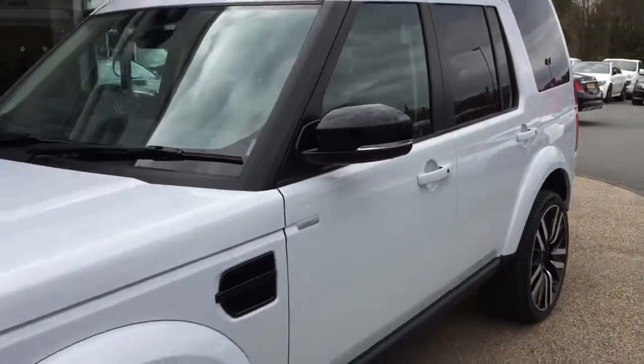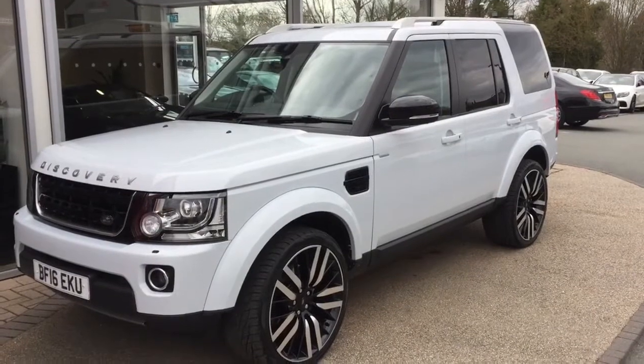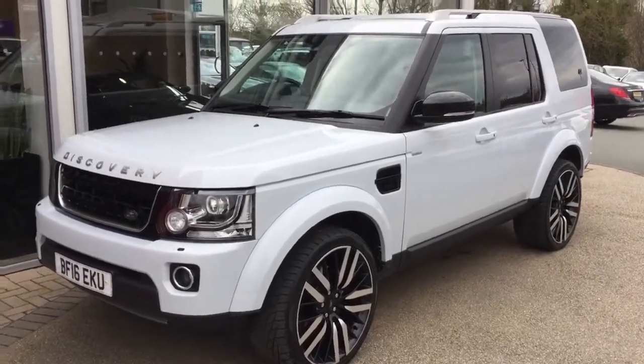And if we just pan round to the passenger side — leather in lovely condition there. Thank you for your inquiry with us Richard. I'll pop this video across to you on email, let you have a watch, have a think, and then I'll give you a call later to discuss. Thank you, bye bye.